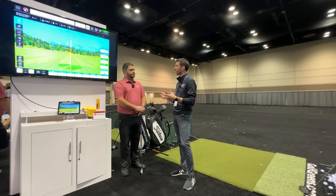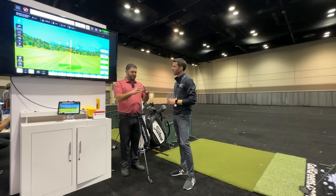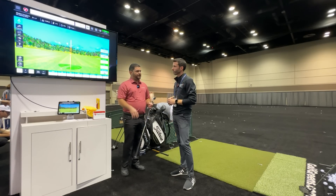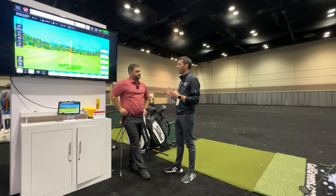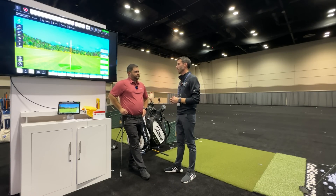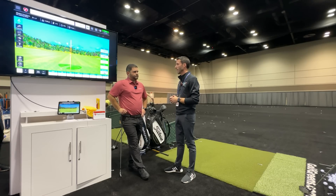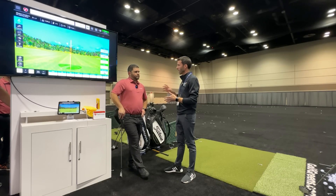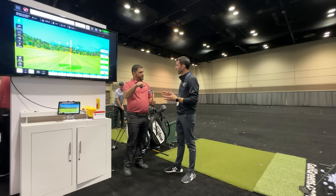Because club head shapes and sizes are all different, FlightScope gives users the ability to calibrate their actual club head shape into the software. You can even take a physical measurement of your club and input it directly into the software for the highest level of accuracy possible.